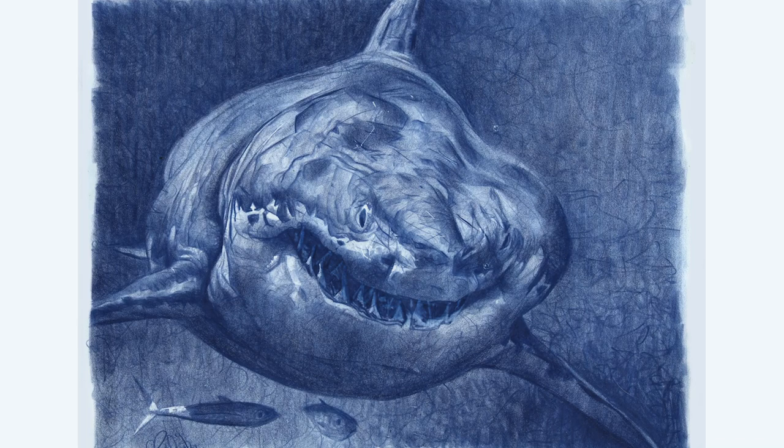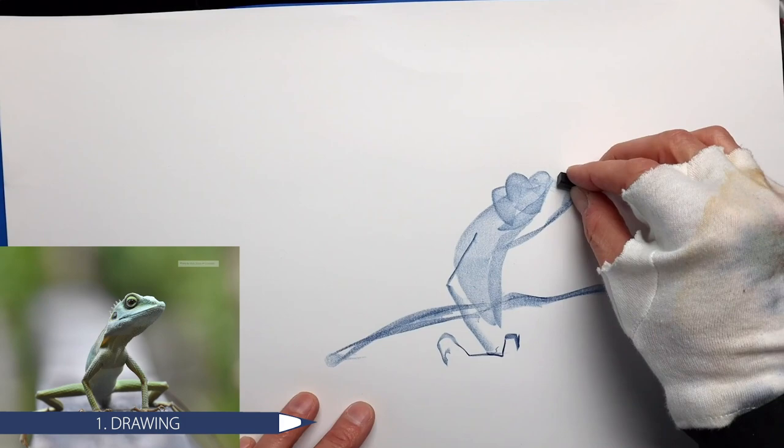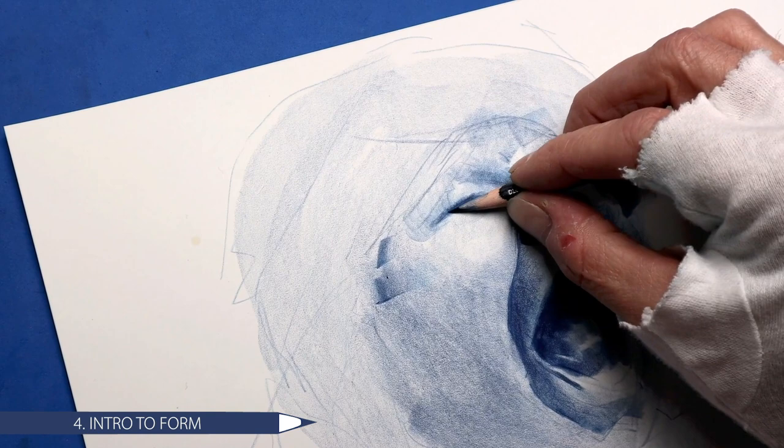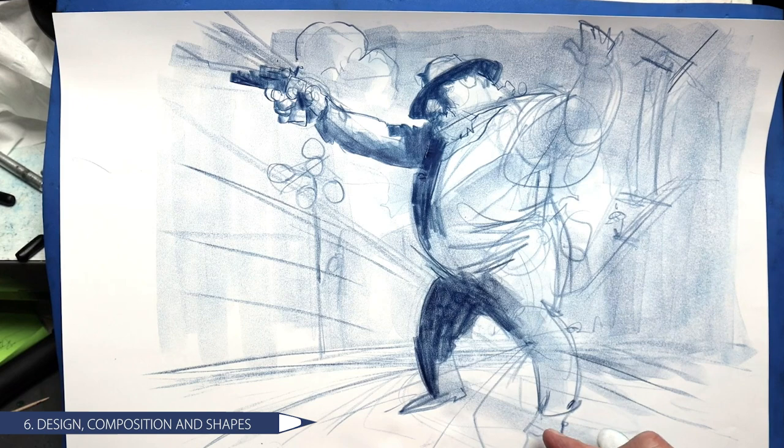That's what I hope to unpack for you as we work through this class. Week one is drawing — understanding shapes. Week two is blind contour; not really traditional blind contour, but a modified blind contour approach that I use — the only way I draw. Week three is values, week four is form and sculpting with your pencil, week five is tracking tone, and week six is design, composition, and shapes.